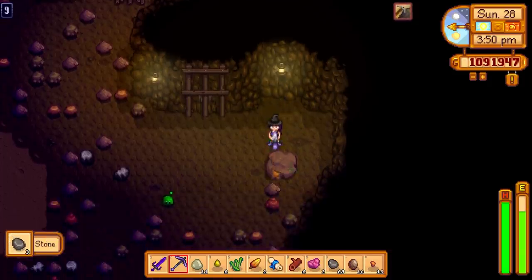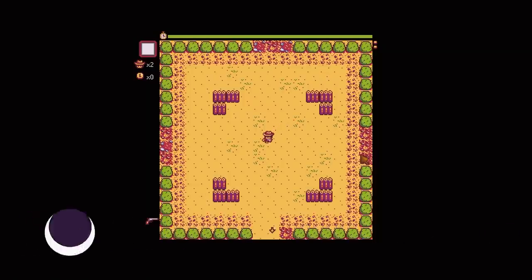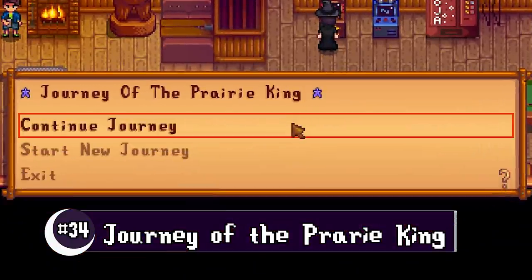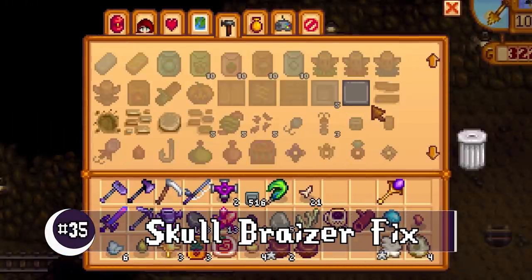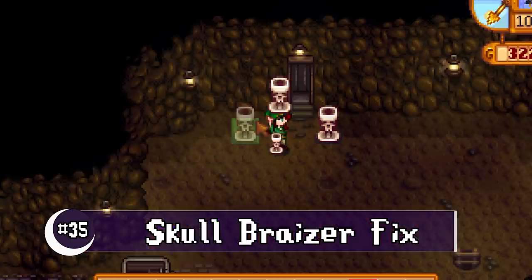Now let's go over a few balance changes and adjustments. There have been some improvements to the Journey of the Prairie King, including being able to save and resume the game. With the addition of bone fragments, the skull brazier now takes bone fragments instead of hardwood to craft — it makes much more sense.